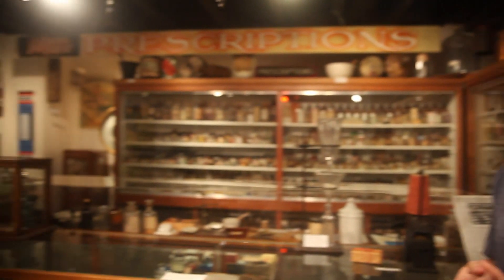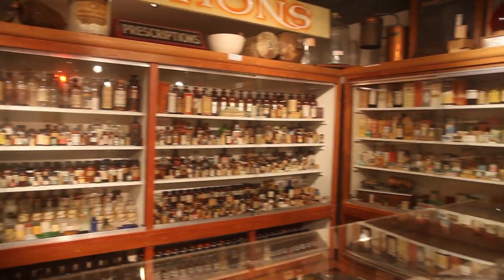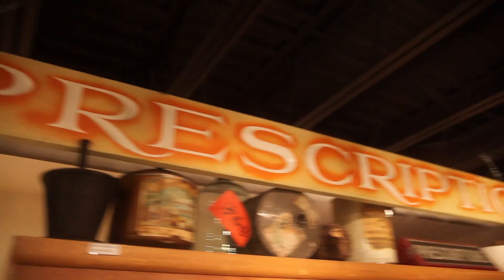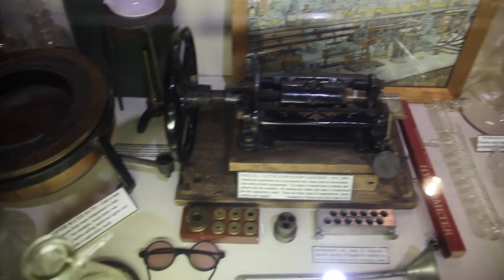We are in the last exhibit of the Museum of the Oregon Territory. This is our pharmacy exhibit, and it was donated and created by the Keegee family, who was a family of pharmacists who started their own pharmacy in 1921 in Portland before they moved to Wilsonville in the 70s.